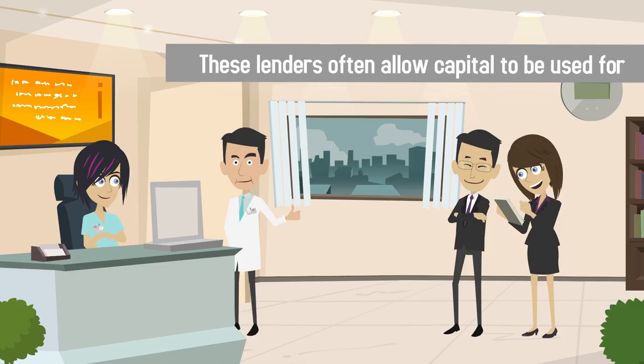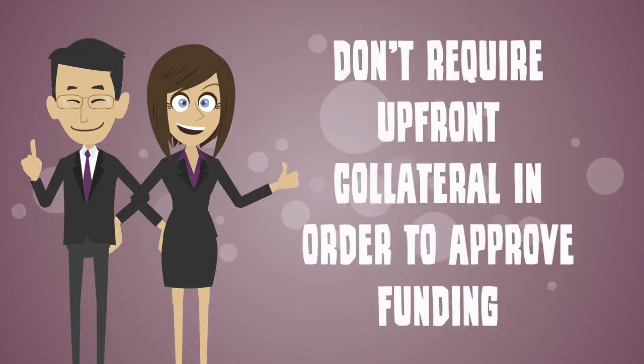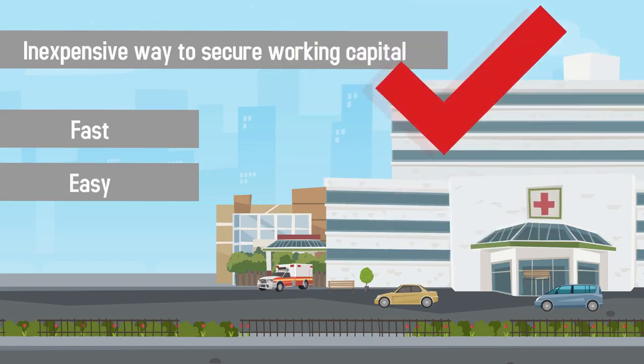These lenders often allow capital to be used for any type of purchase and don't require upfront collateral in order to approve funding. Capital funding lenders offer growing medical practices a fast, easy, inexpensive way to secure working capital.